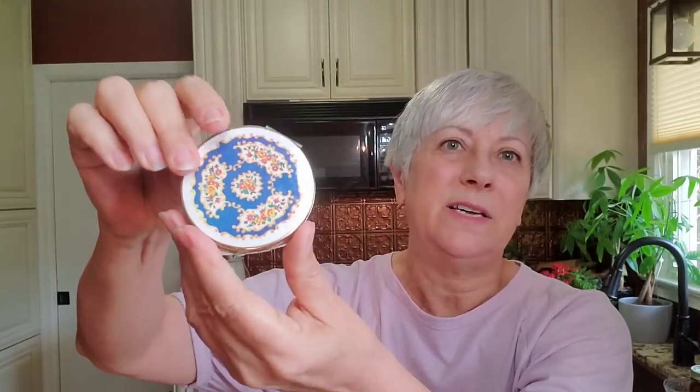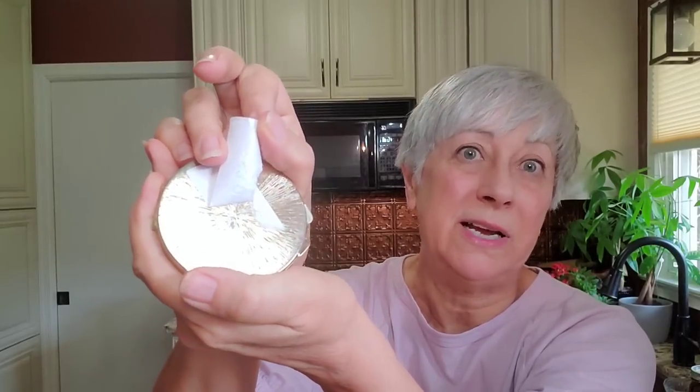I thought this was going to be a compact, but it is not — it's for your pills. It probably can be taken out but I'm not going to mess with it because I don't want to ruin it. I think it's a pretty piece. No markings on the back, but it has a pretty back on it.